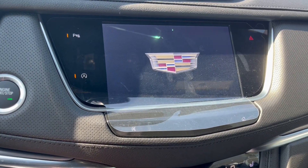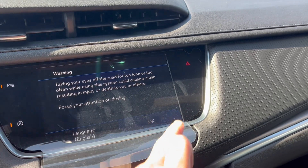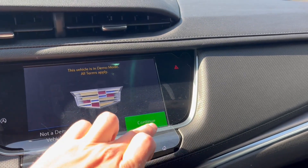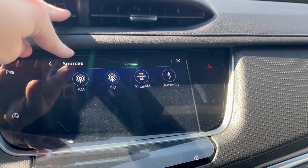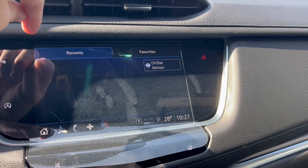You can turn the vehicle on and take a look at the infotainment system. Starting off here with the audio — it comes equipped with AM, FM, Sirius XM, and we can connect a phone using Bluetooth. We also have turn-by-turn directions from OnStar.